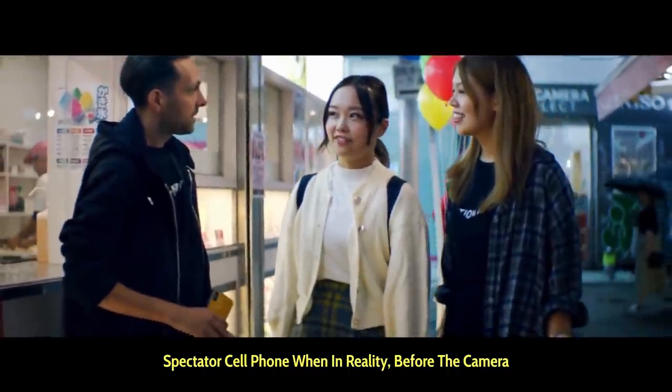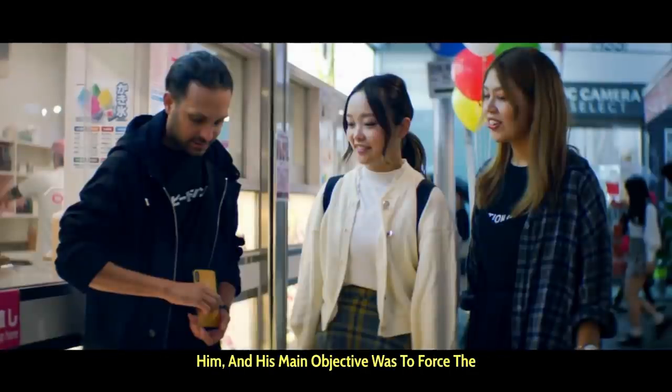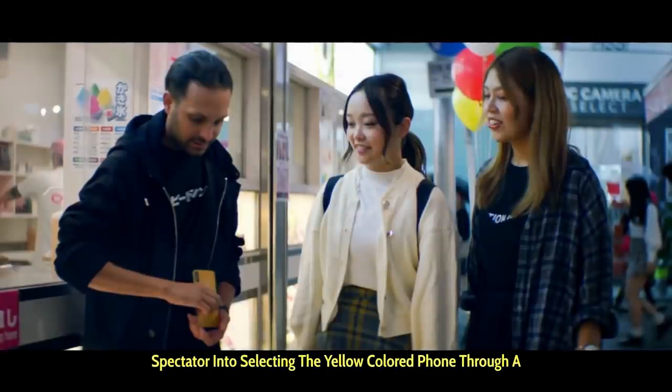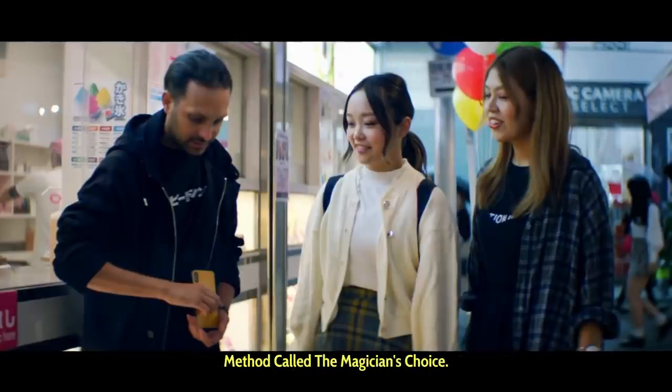In reality, before the camera started filming, Dynamo had several different colored phones with him, and his main objective was to force the spectator into selecting the yellow colored phone through a method called the magician's choice.